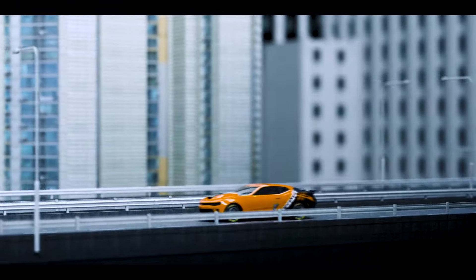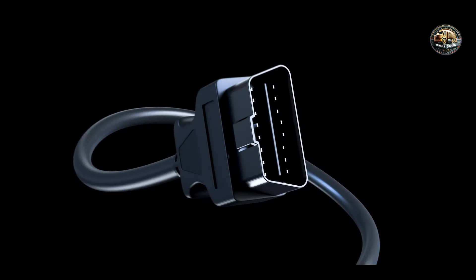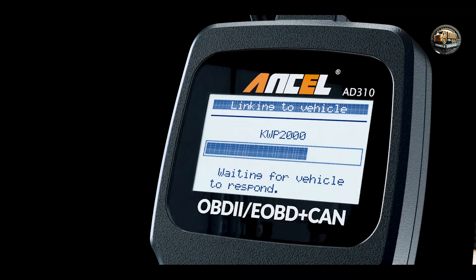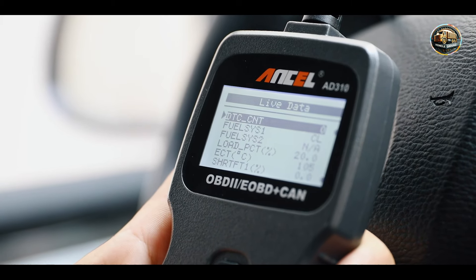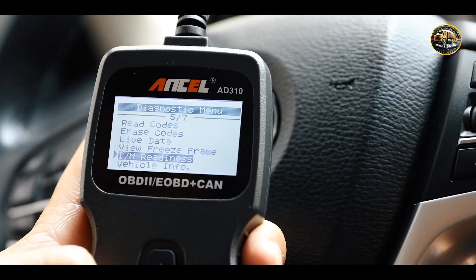The five tools are: Launch CRP129X OBD2 Scanner, Innova 3160G, BAFX Products Bluetooth OBD2 Scanner, Encel AD310 OBD2 Scanner, and Foxwell NT301. Each of these products has its unique features that cater to different needs, making them valuable additions to your toolkit. Let's dive in.